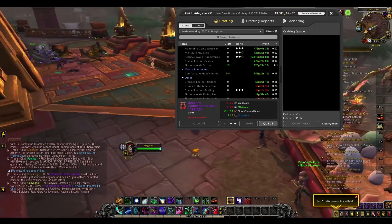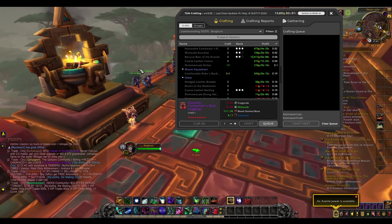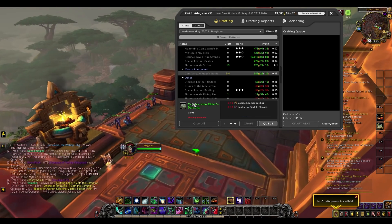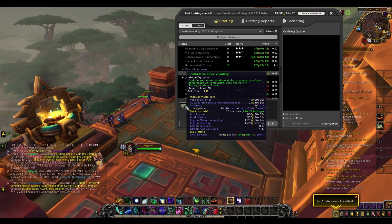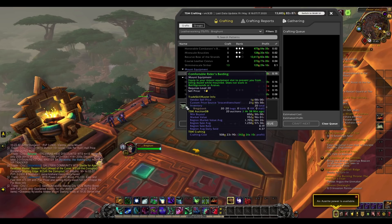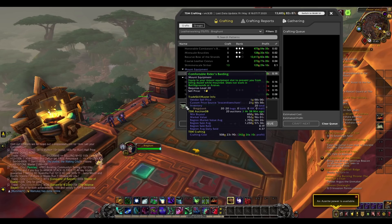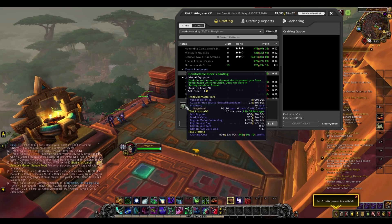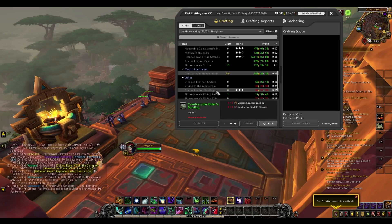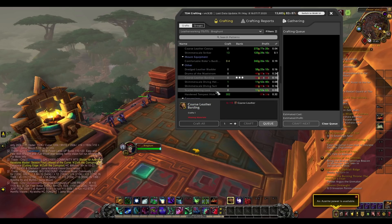The more interesting aspect of leatherworking comes with the other items that are not gear in BFA. The comfortable riders barding is pretty good — it sells really quickly because it stops you from being dazed while mounted, which is always useful. Most people have flying now and I don't really know how that impacts it, but this still sells and it's a fairly nice bit of profit.